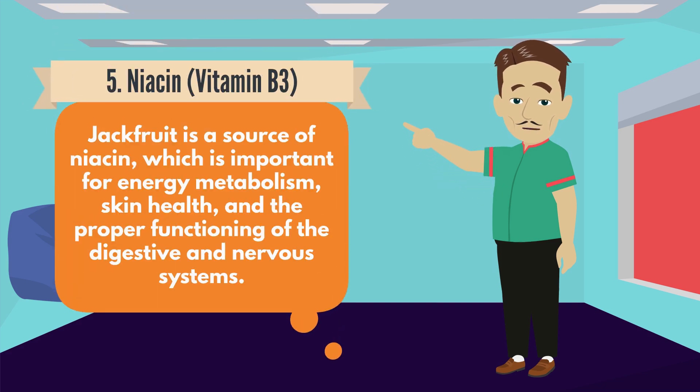Number 5: Niacin, Vitamin B3. Jackfruit is a source of niacin, which is important for energy metabolism, skin health, and the proper functioning of the digestive and nervous systems.